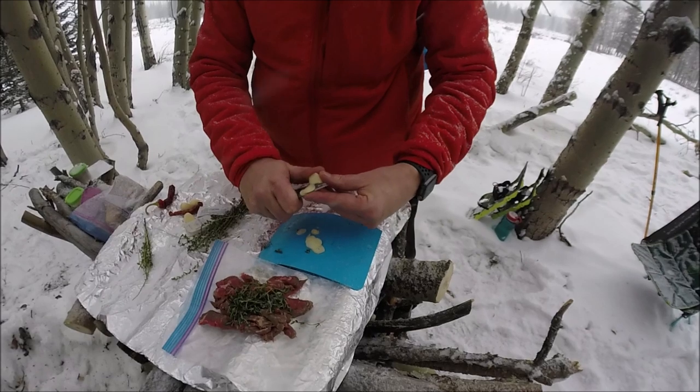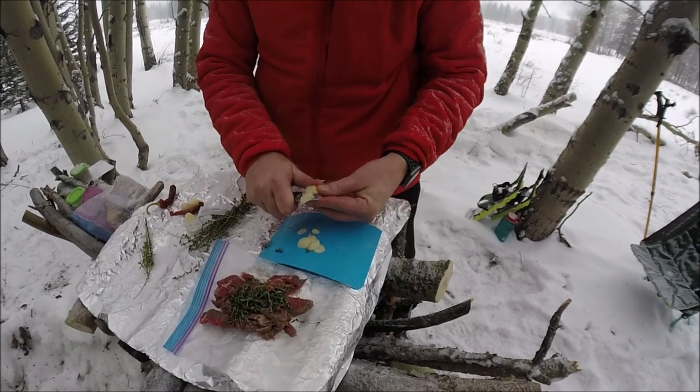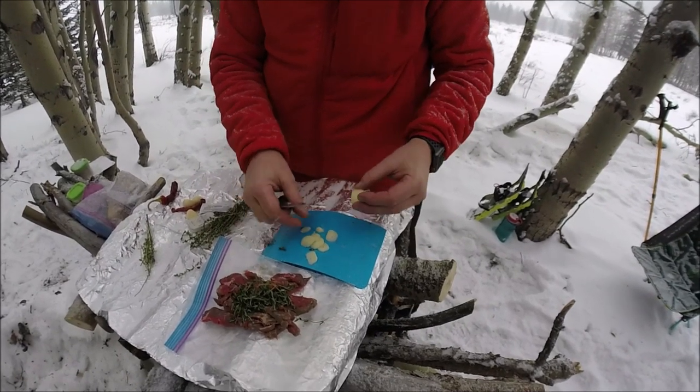Goodfellas — when they shave it really thin using a razor blade. In jail. We're not in jail. This is way too civilized for jail.